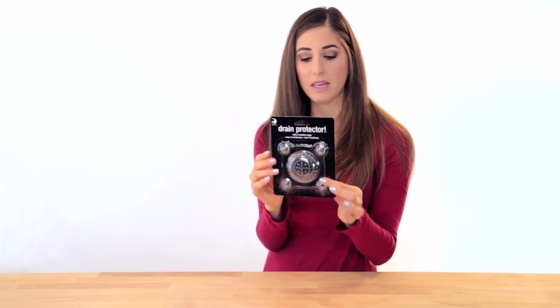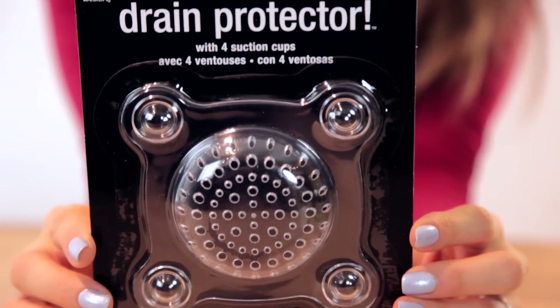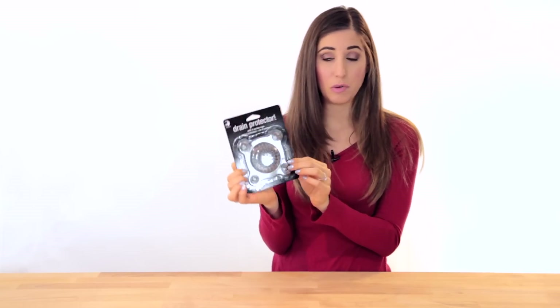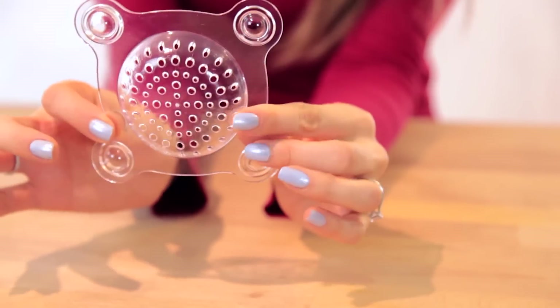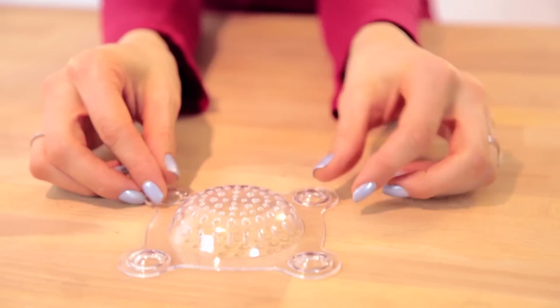Next I got this drain protector with four suction cups. A lot of you talk to me about hair getting stuck in the drain in your shower or tub — trust me, I know about this, I have long hair. This little drain trap catches the hair so you can just pick it up, throw it in the garbage, and you don't have to worry about clogging your drains, which is a huge issue you really don't want to deal with.